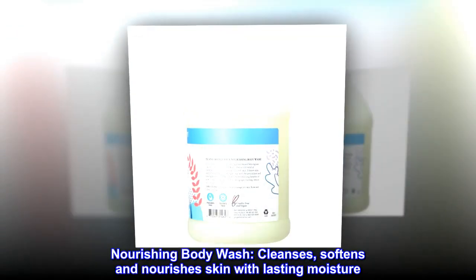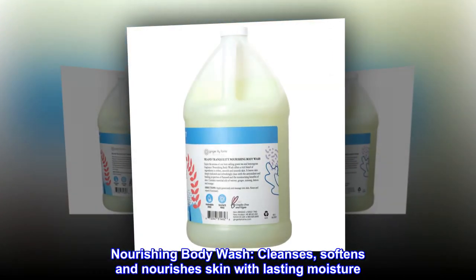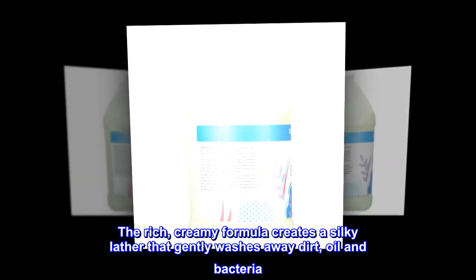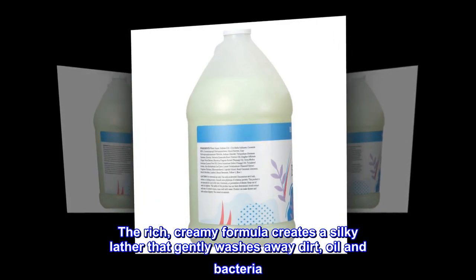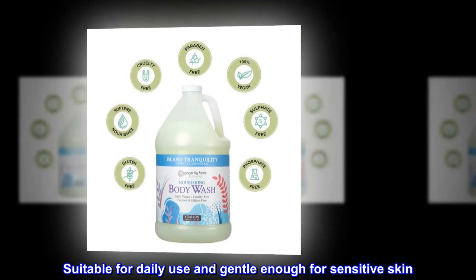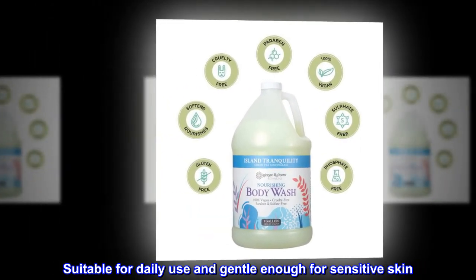Nourishing Body Wash cleanses, softens and nourishes skin with lasting moisture. The rich, creamy formula creates a silky lather that gently washes away dirt, oil and bacteria. Suitable for daily use and gentle enough for sensitive skin.